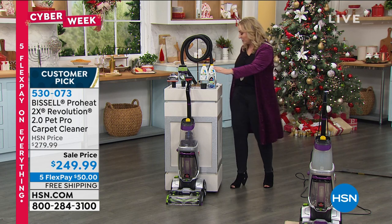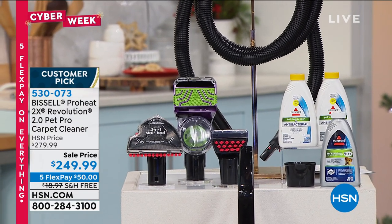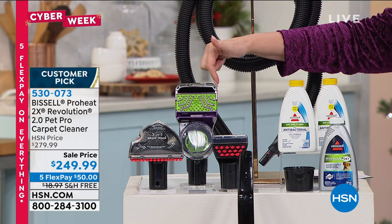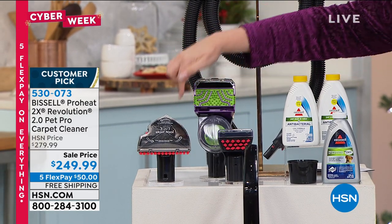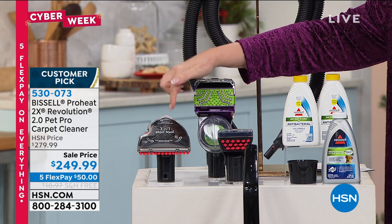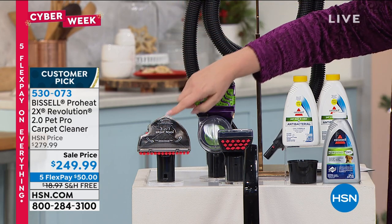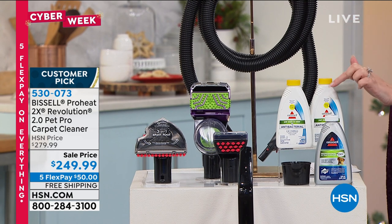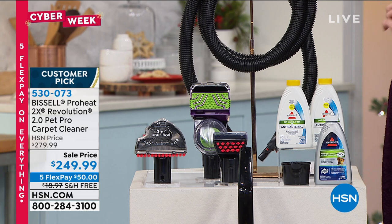This is the Bissell ProHeat Revolution 2.0 Pet Pro carpet cleaner. It comes with the Pet Pro attachment that will vacuum up the pet hair as well as wash your carpet. Jenny's going to be demonstrating the three-in-one stair tool that gets the edges of the stairs — I've never seen anything like it. You are also getting the solution: the Pet Stain and Odor Antibacterial 2-in-1 Formula and the Bissell Professional Pet Urine Eliminator. These are extra bundles that come with it.